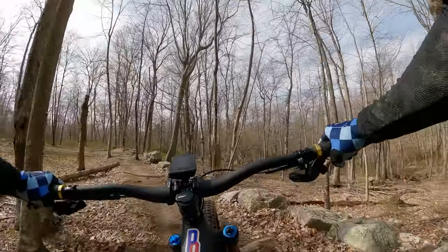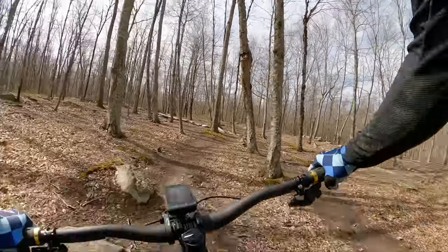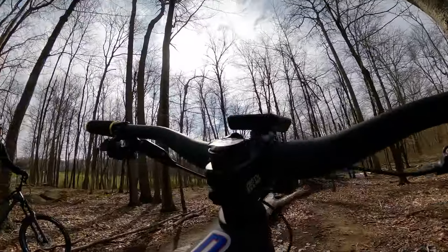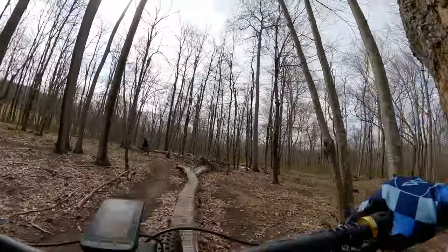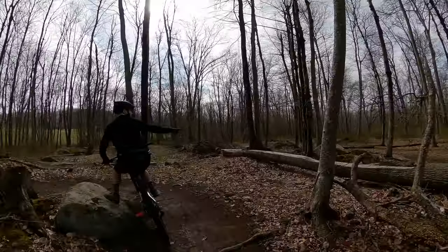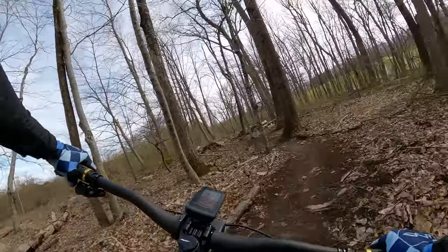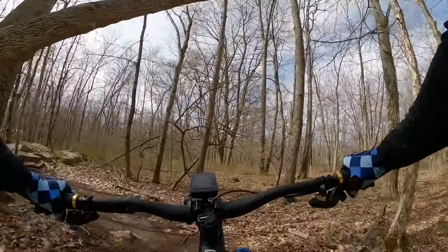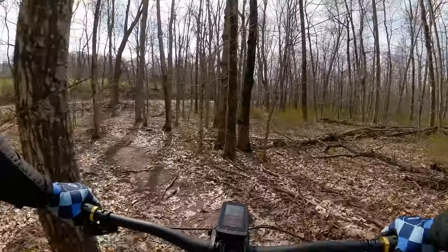That dirt hill came out of nowhere. First attempt failed, just like that. Almost everything else takes me like three tries. That's on the other side. Nice. I think that was the line, I don't know.